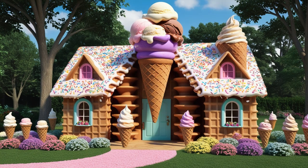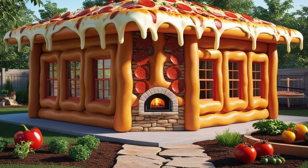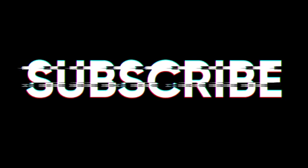If you could live in a house made of any food, what would it be? Share your thoughts in the comments below and let us know which house in the culinary village is your favorite. Don't forget to like, share, subscribe, and follow us for more magical adventures. Your participation makes our community vibrant and fun, so let your imagination run wild and tell us your dream food house.